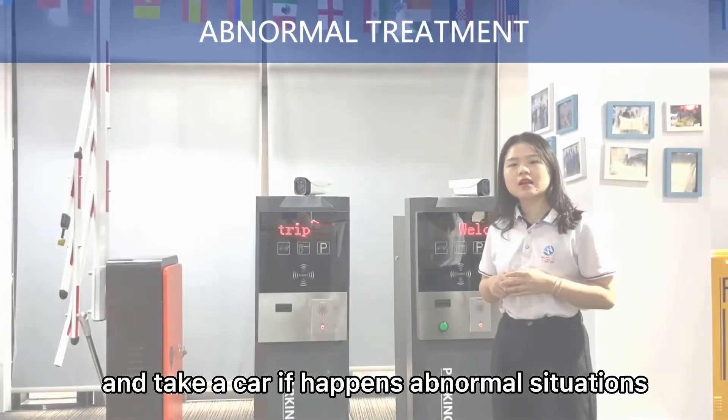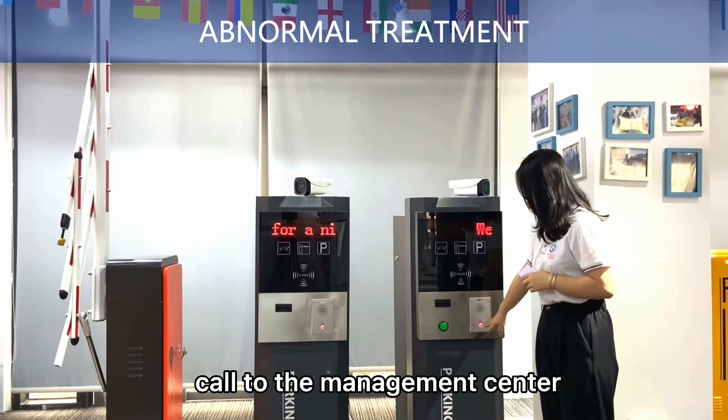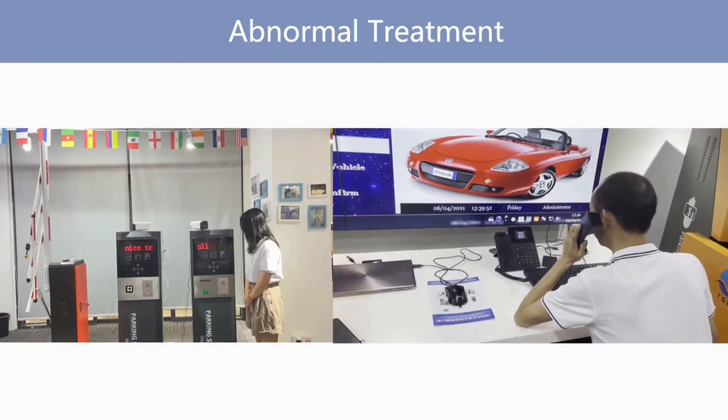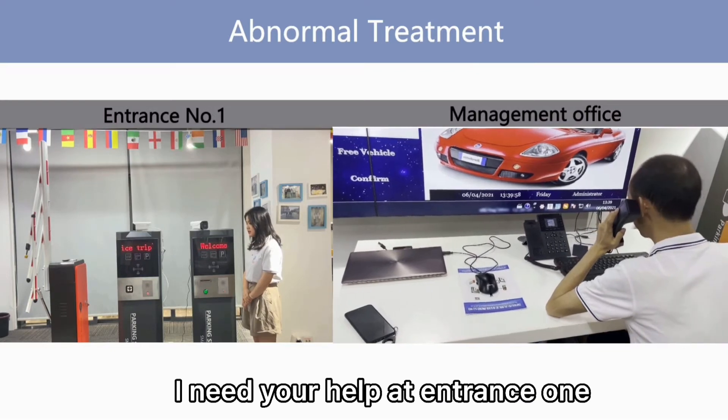If it happens in normal situations, we need to call the management center. Hello. Hello. I need help at entrance one.